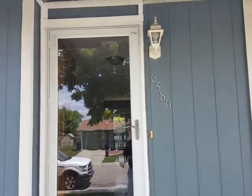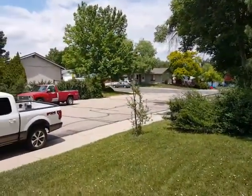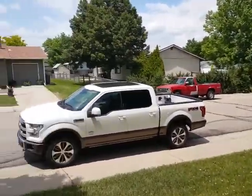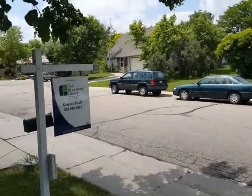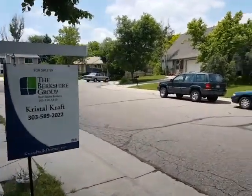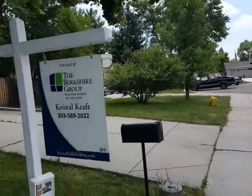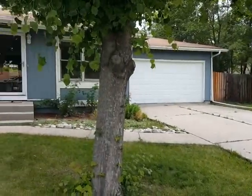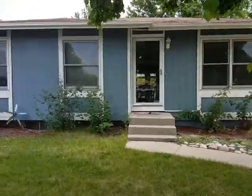Here we are at 6580 Ingles. Nice little cul-de-sac here. Two-car garage. Let's head on in.